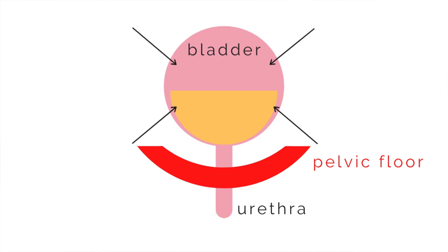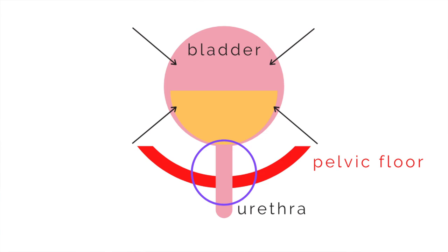while simultaneously your pelvic floor is relaxing so that the urethral sphincter is open and the urine can easily and effortlessly exit the bladder through the urethra and out into the world.